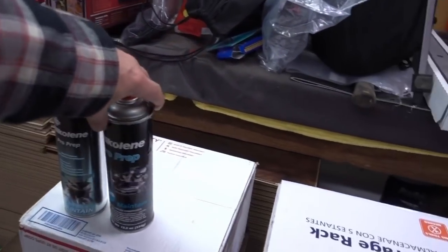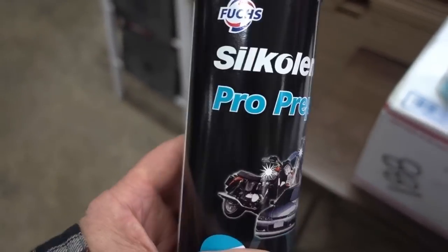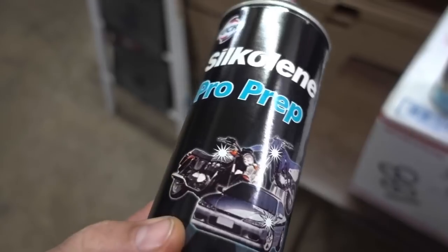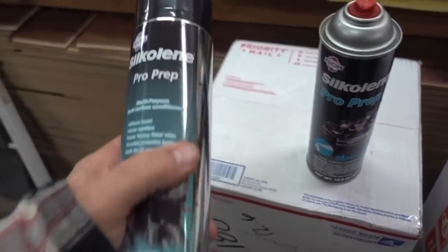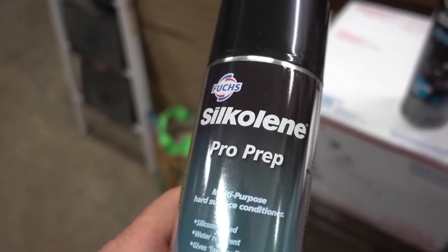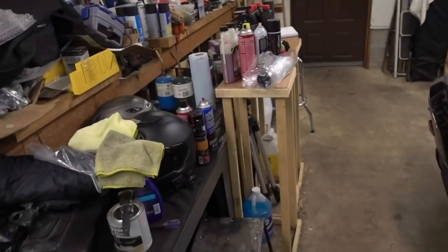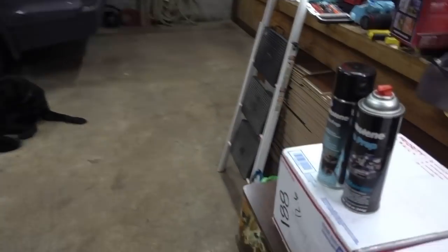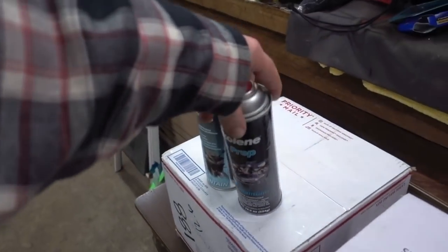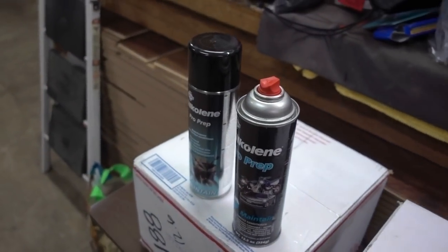You guys ever use this SC1 clean? This stuff works so good as a prepper and a cleaner. This can is really old and you can hear there's barely any left. For whatever reason we don't stock it at the store anymore, but Kelly got me a couple of cans. I don't know why I got two cans because it lasts forever — I had one for a while. They had one called Pro-Prep 2 and I have that can in my toolbox at work.